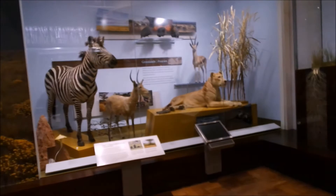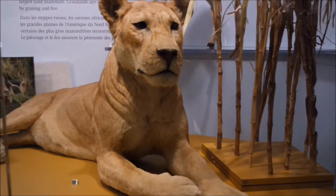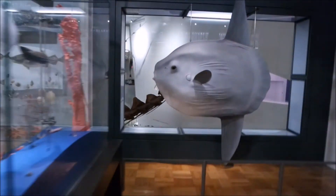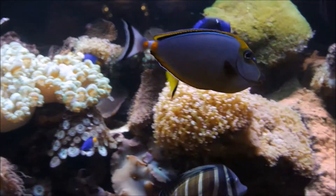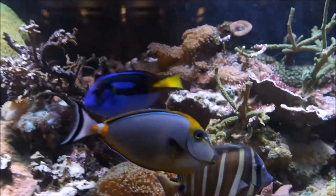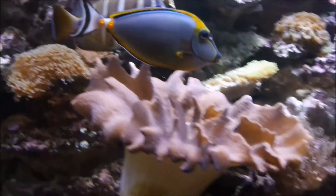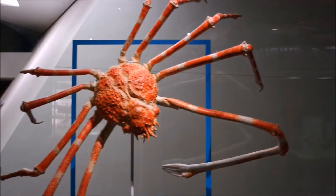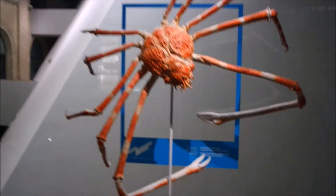A little bit of Africa for you guys. Look how beautiful these fish are — absolutely gorgeous, look at the color. Look at all these underwater shells — look at how beautiful they are.